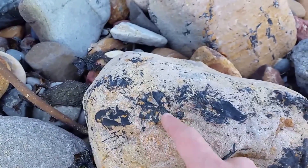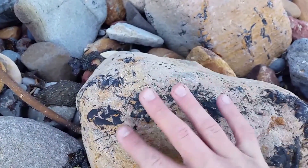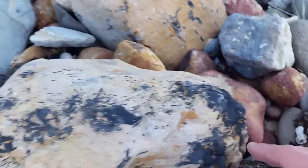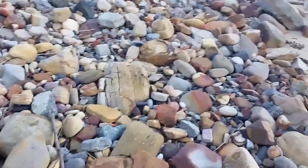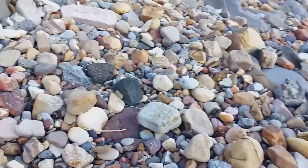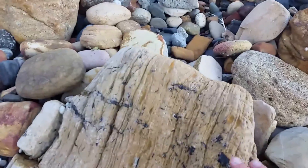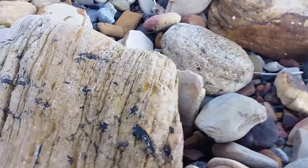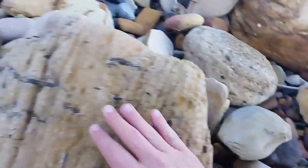Here is a good cross-section example of one of these Glossopteris roots. Moving around a little further, we can also see some side-on examples of the roots.